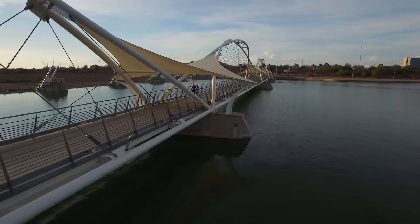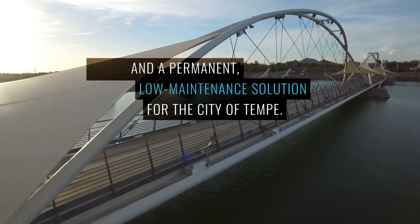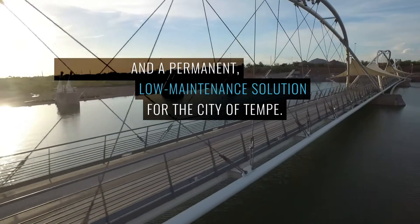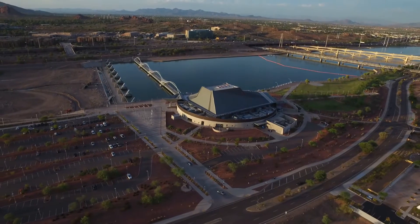Third would be the RCC. CMEX had to mobilize batch plants and do multiple test strips at their Yuma branch and here for the owner and the engineer to approve and buy off on the end product.